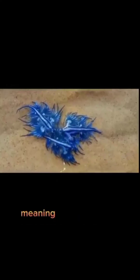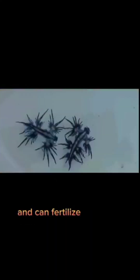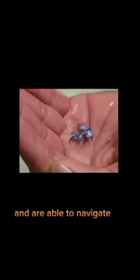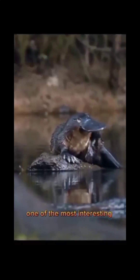They are hermaphrodites, meaning they have both male and female reproductive organs and can fertilize their own eggs. Blue Sea Dragons are incredibly powerful swimmers and are able to navigate the ocean currents with ease.